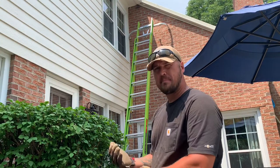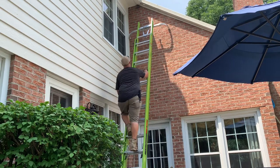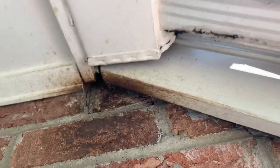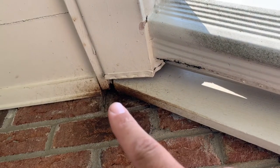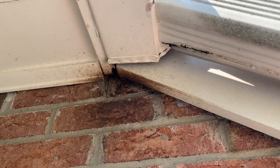Let's go up there and take a look and see what we're dealing with. Now that we're up here we can get a better look at the entry exit point that they're using. As you can see that's a pretty decent hole that they're getting in and out of, and see all this black dirt around it.